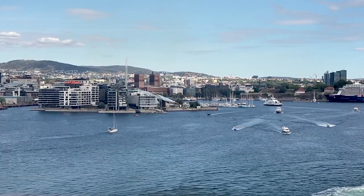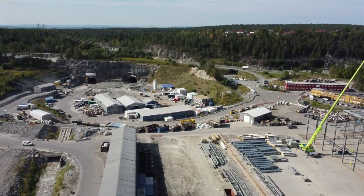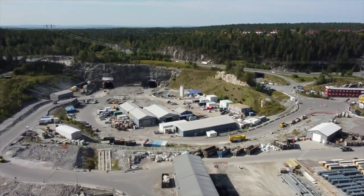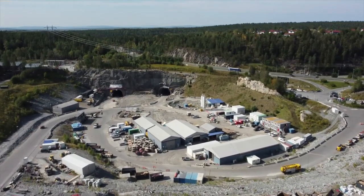South-east of the Norwegian capital, Oslo, a first-rate railway infrastructure project is nearing completion. The centrepiece of the new Followbanen line, under construction here, is a 20 km long railway tunnel.